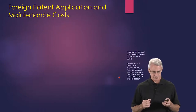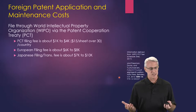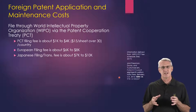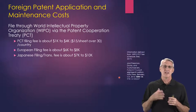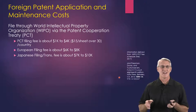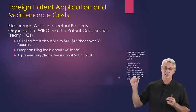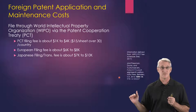If you want to go more worldwide and get foreign patent applications, there's a different set of costs through the World Intellectual Property Organization, or WIPO. We utilize what's called the Patent Cooperation Treaty, or PCT. A PCT filing fee is about $1,000 to $4,000, and it's roughly $15 a sheet for anything over 30 sheets. That's also per country. WIPO has a big list where you can look at the price for every country, so you want to be really strategic about which countries you want to do business in and protect, because you're going to be spending maintenance costs and application fees for all of those countries.